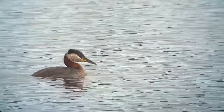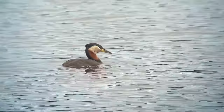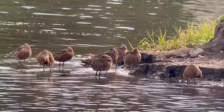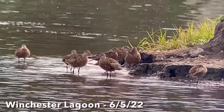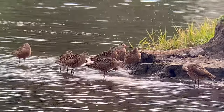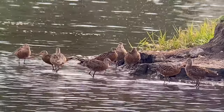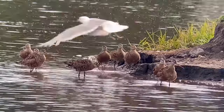Other species seen at Westchester Lagoon included red-necked grebes and green-winged teal. And at the end of our trip, when we stopped here a second time on the way to the airport, a flock of Hudsonian godwits was loafing in the shallows, preening and resting after the long journey to Alaska from the Patagonia region of southern South America.